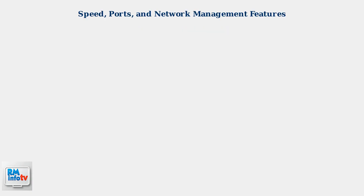Now let's dive into the technical specifications and compare the speed, ports, and network management features of both devices. First, let's examine the port configurations.